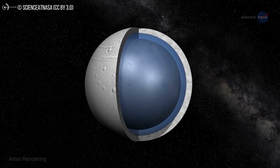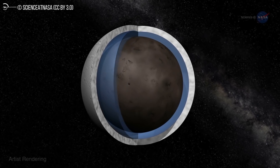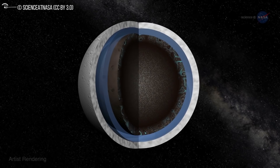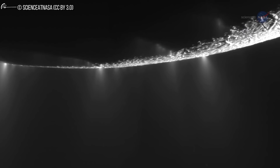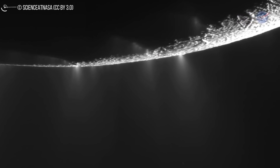That being said, "biological methanogenesis appears to be compatible with the data," Ferrier said. In other words, we can't discard the life hypothesis as highly improbable. To reject the life hypothesis, we need more data from future missions. And that right there is the key phrase — more data from future missions.